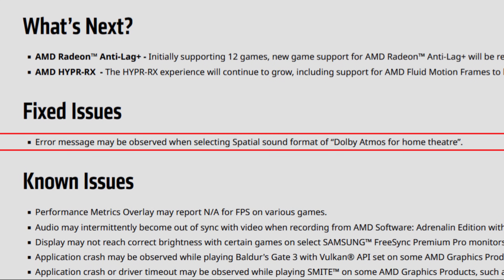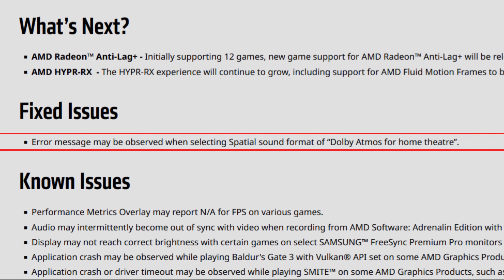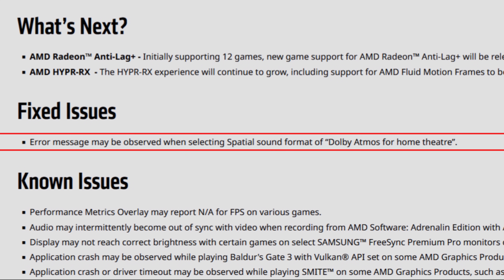As for the fixed issues, we only have one: an error message that may be observed when selecting a spatial sound format of Dolby Atmos for home theater. This is a really annoying error, and after months — or maybe years — it is finally fixed for AMD cards. Thank you.